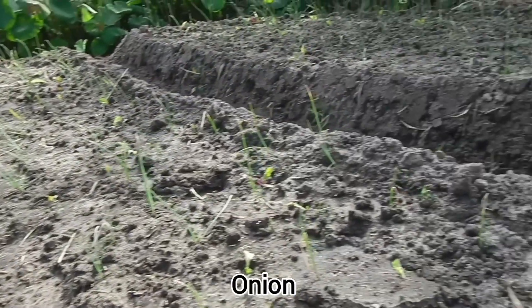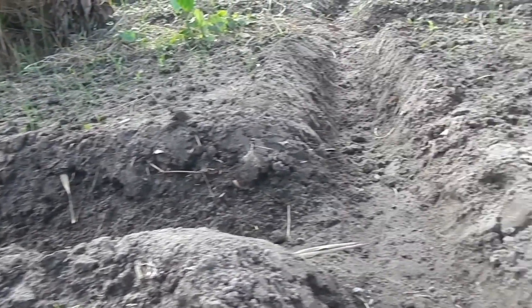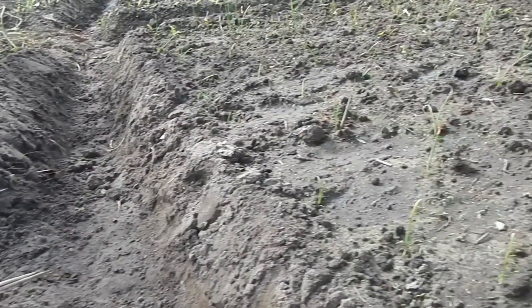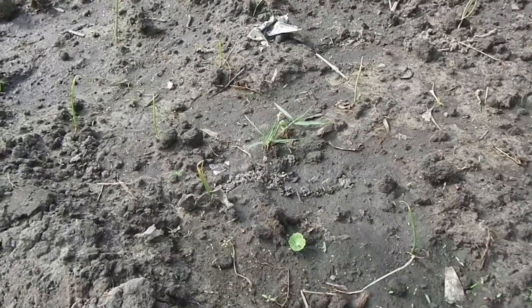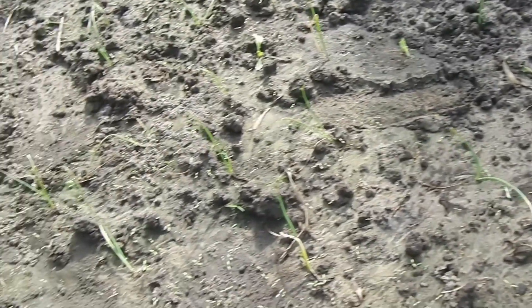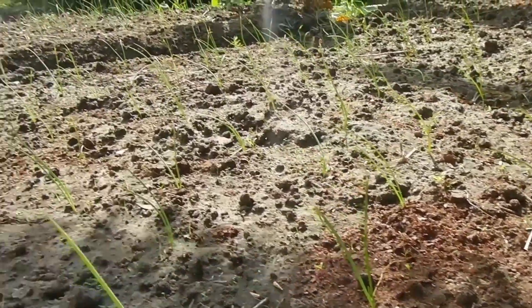Onion plantation — some beds of onion, still in the initial stage.